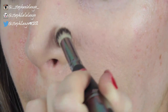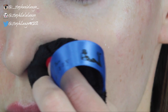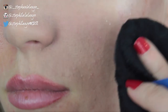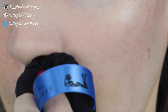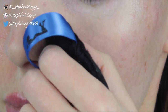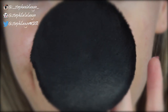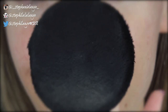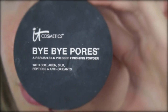Now you need to set everything in place with powder. The pores already look a lot better, but I want to set it with powder to mattify the skin. When skin is wet it catches the light and highlights anything underneath — including pores. So if you mattify the skin it looks a lot flatter and smoother and the pores are much more concealed. I'm using a sponge to apply it because it's very gentle and we don't want to disturb any of the product we've already applied. For this I'm using a translucent powder from IT Cosmetics.